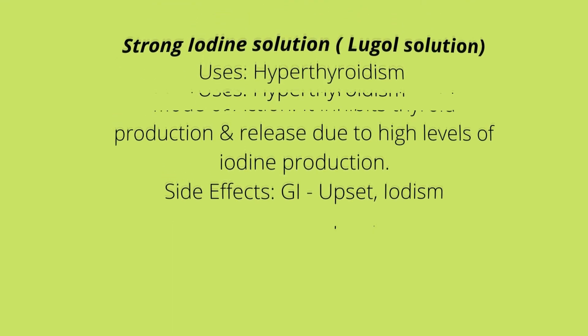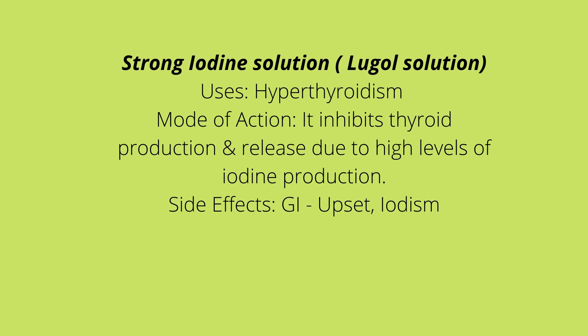Strong iodine solution is used for hyperthyroidism as well as when someone is preparing for a thyroidectomy, which is the removal of the thyroid gland. Its mode of action is that it inhibits thyroid hormone production and release due to high levels of iodine, disrupting both production and release.